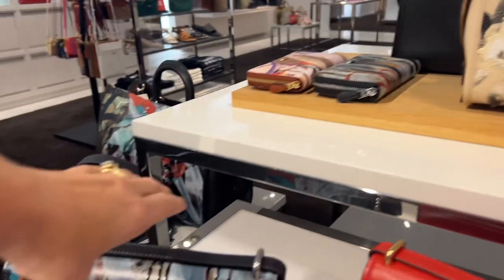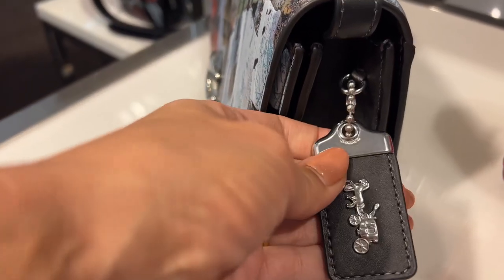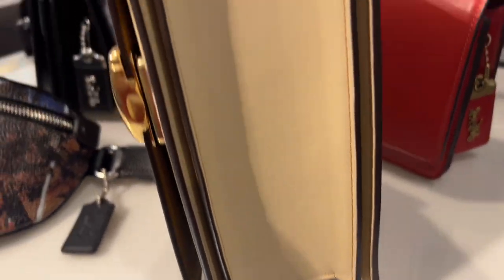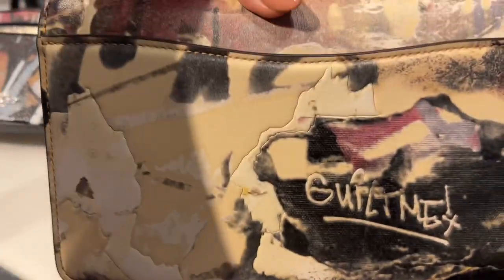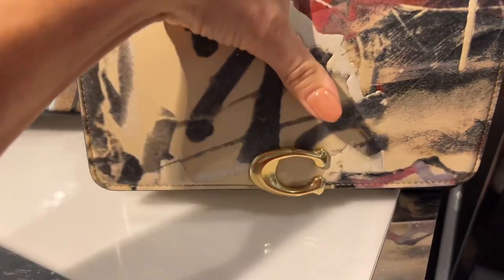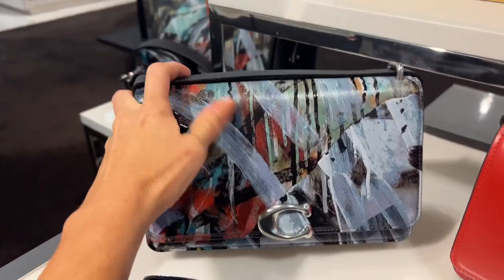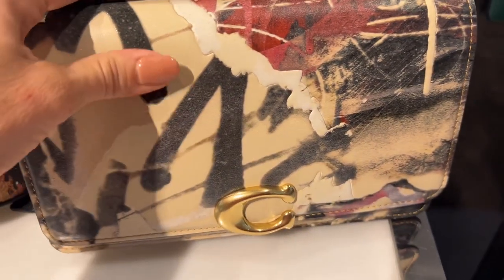These appear to be 1941 pieces — they have what looks like a 1941 tag on them, but that doesn't necessarily guarantee it. The tags say Coach, so to confirm it's 1941 you'd have to look for a stamp, which could be anywhere. I would say the quality appears to be 1941 quality — you've got a fully leather-lined bag with very nice quality leather. I like the way this one feels better than this one; this one almost doesn't feel like leather because there's so much paint.